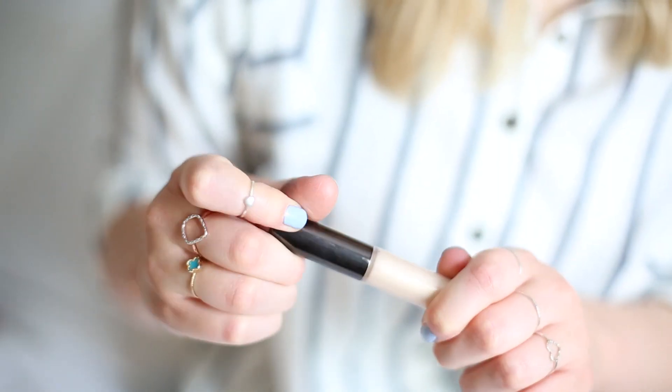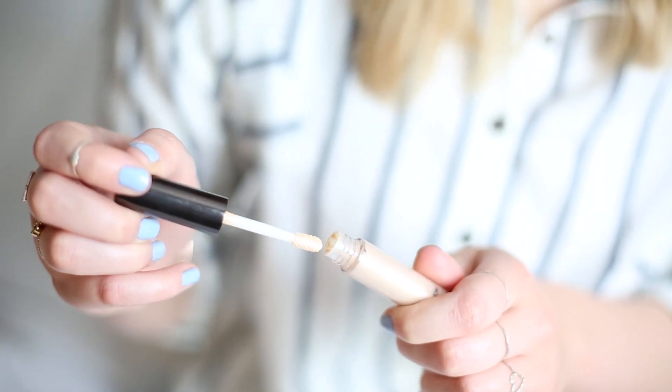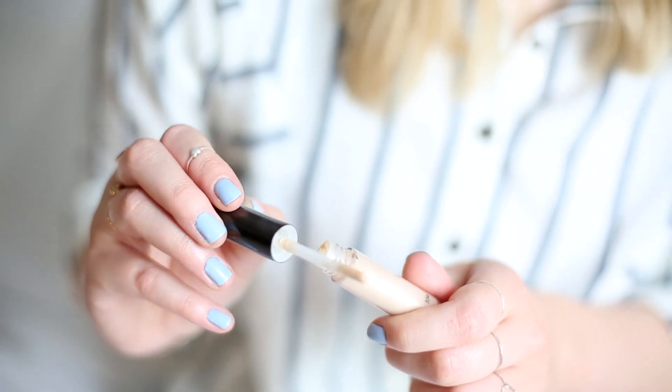I've also got a cream highlighter — a cute little mini from Becca, the Shimmering Skin Perfecter in the shade Moonstone. It also has a spoolie which is really handy. I draw a few little dots on the bridge of my nose and on the tops of my cheekbones, then tap it in with my fingers, and any excess left on my finger I put a little bit on my cupid's bow just to highlight that tiny bit.